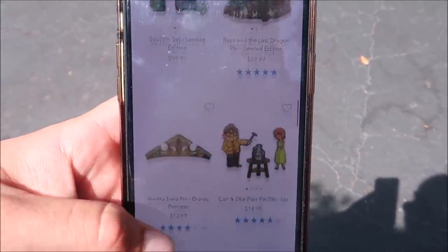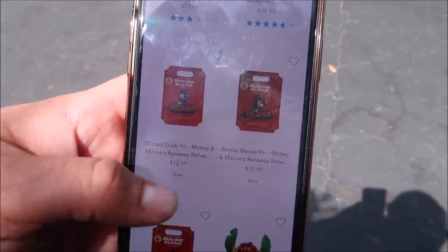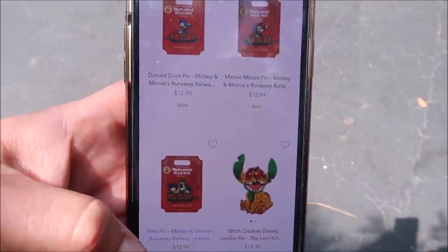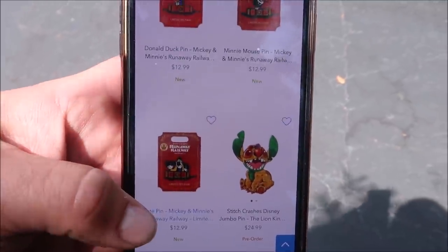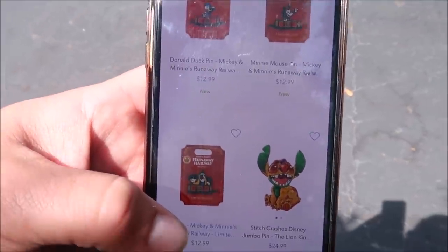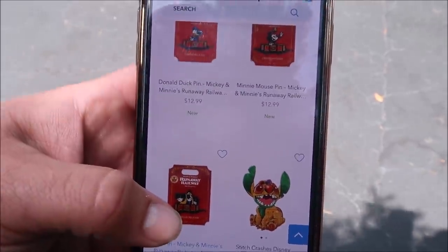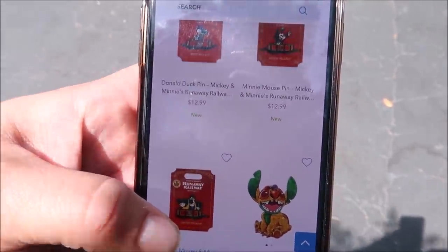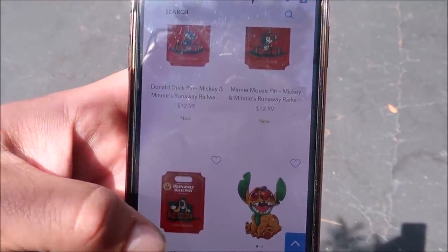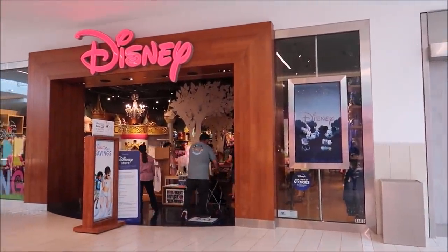If you pull up the Shop Disney app you're going to find the other set of this whole collection. This one has Donald, Minnie, and also Pete — I love Pete, he's one of my favorite characters and you don't see a lot of merchandise with him on it. If you buy the ones through Box Lunch and the ones through Shop Disney, it makes a full train set and it's just so cool. Mickey and Minnie's Runaway Railway is definitely one of my favorite rides.